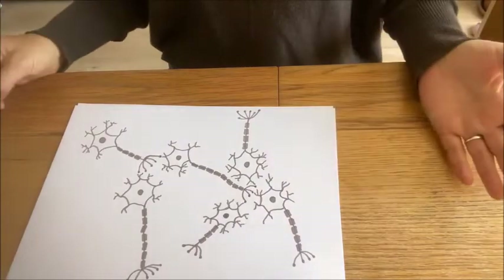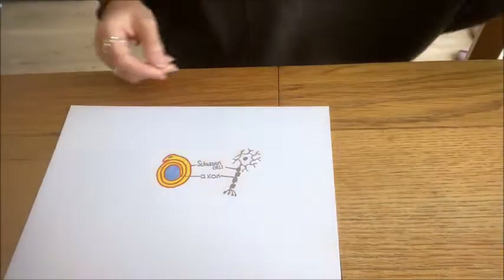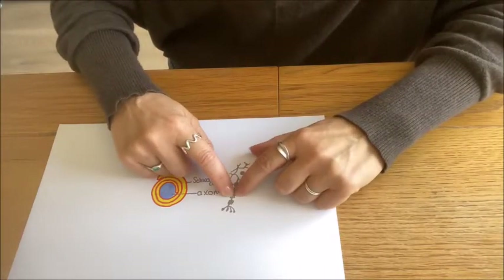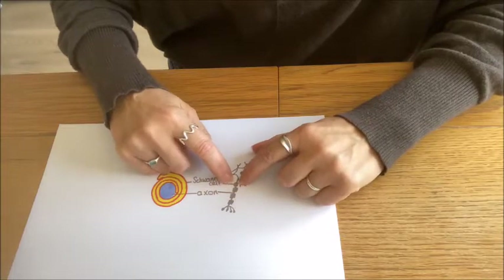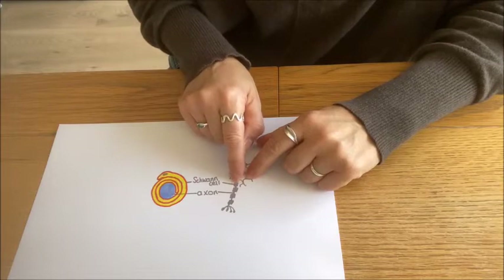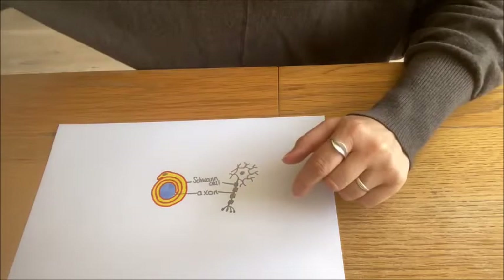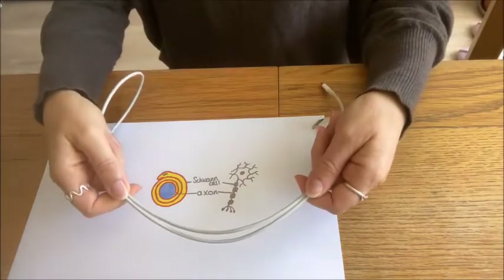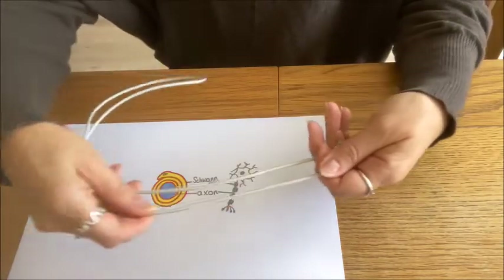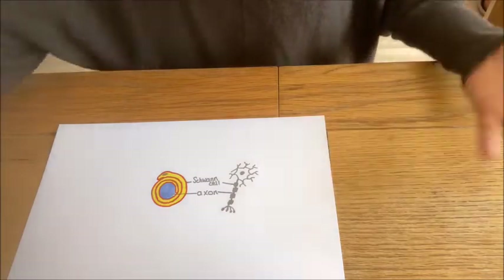The messages travel up to 120 meters per second. One of the reasons they can travel so quickly is these bands of insulation here. There's a type of cell called a Schwann cell, which wraps itself around the axon, creating this layer of insulation. That insulation acts in the same way as the plastic around a cable — it makes sure the electrical impulse gets to the end really quickly.